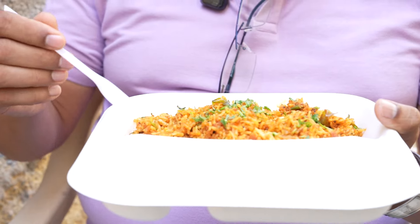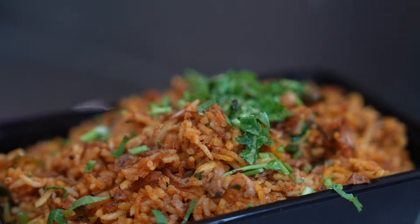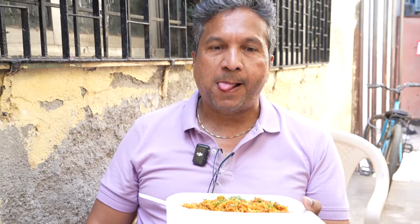Let me have one bite of this and see how it is. Prawns is very tender — we call it Kolumbi in Maharashtra, by the way. It's very nice and it has got a good balance of spiciness and good texture of prawns as well.